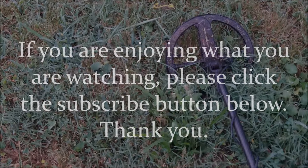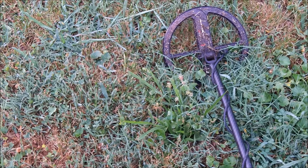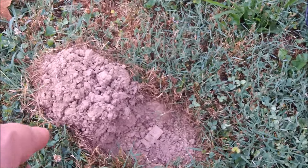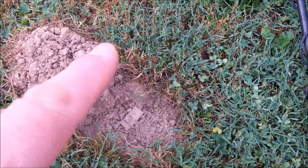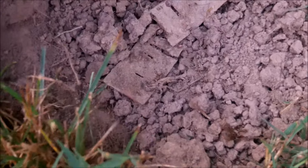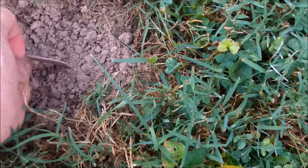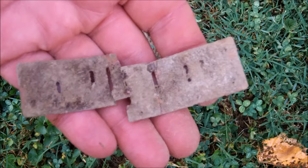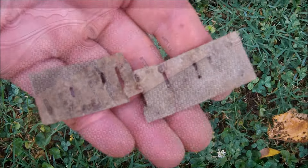I decided this morning I was going to concentrate in between the early 1900s home and the 1930s home. First good target in this area — I'm really going to pound this area. A 44 signal, flipped the plug, and look at there: a complete harmonica reed plate in two pieces, but pretty cool. That is a great sign. Only three inches down — can't beat that.